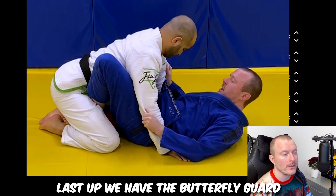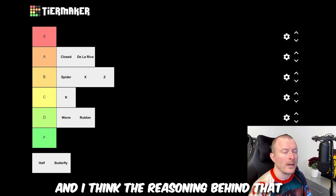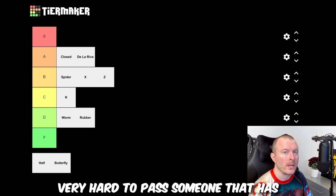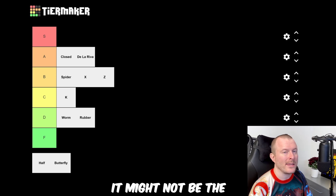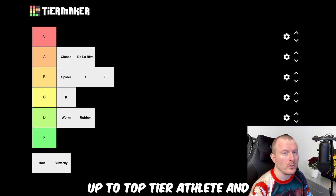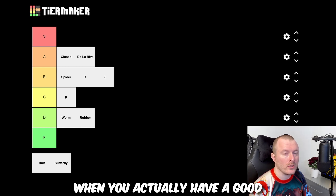Last up we have butterfly guard, and that also landed on A tier. I think the reasoning behind that is that it's a very versatile guard — it's very hard to pass someone who has a really good butterfly guard. It might not be the easiest guard to start out with, but it works all the way up to top tier athletes and you have lots of options when you have a good butterfly guard.